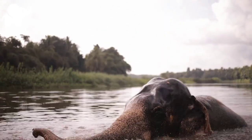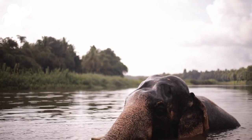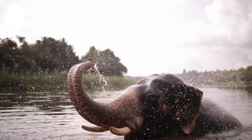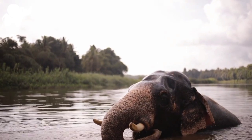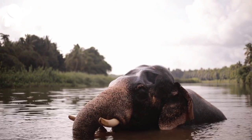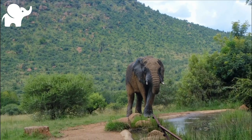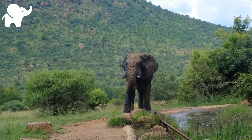African elephants have larger ears and concave backs, whereas Asian elephants have smaller ears and convex or level backs. The distinctive features of all elephants include a long proboscis called a trunk, tusks, large ear flaps, massive legs, and tough but sensitive skin.